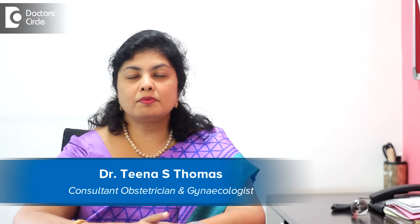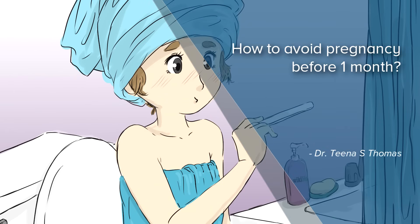I'm Dr. Tina Thomas, obstetrician and gynecologist, Bangalore. The question is about how to avoid pregnancy before one month — this covers two things: how to avoid a pregnancy as such, and how to deal with a pregnancy that has already come within one month. I'll answer both.